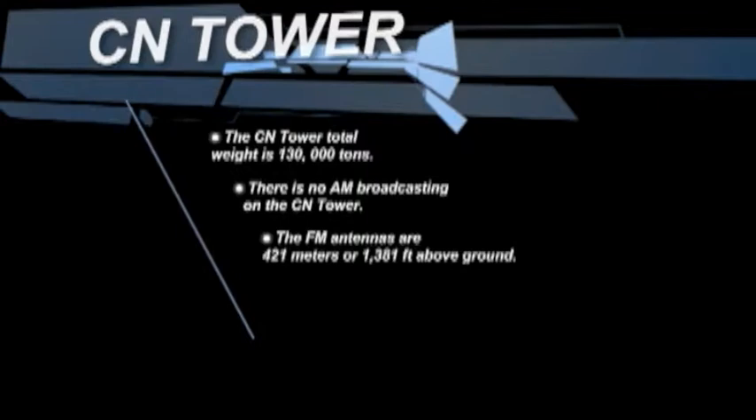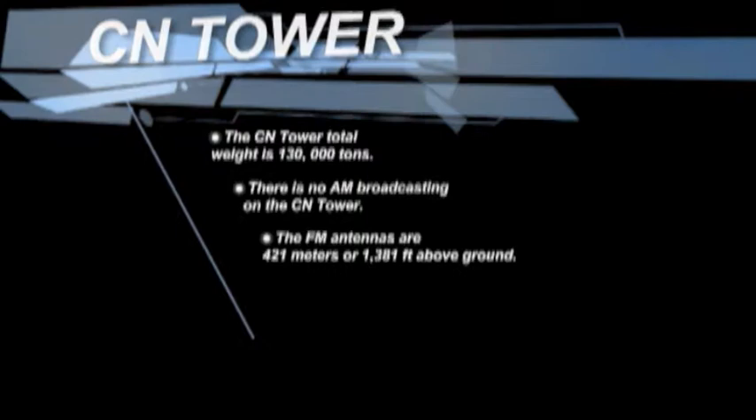The CN Tower's total weight is 130,000 tons. The FM antennas are 421 meters (1,381 feet) above the ground.